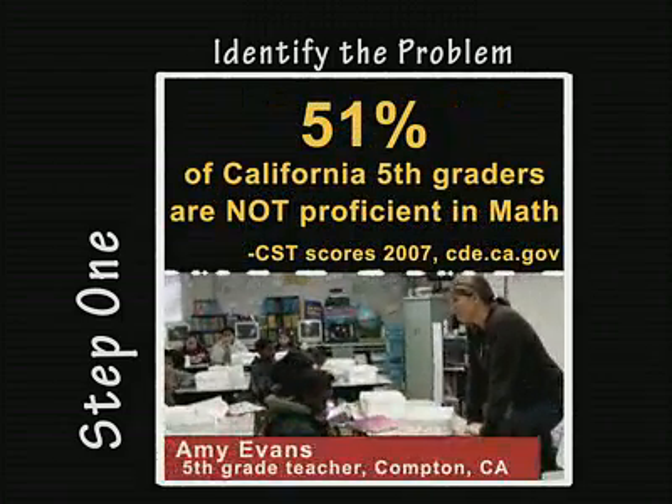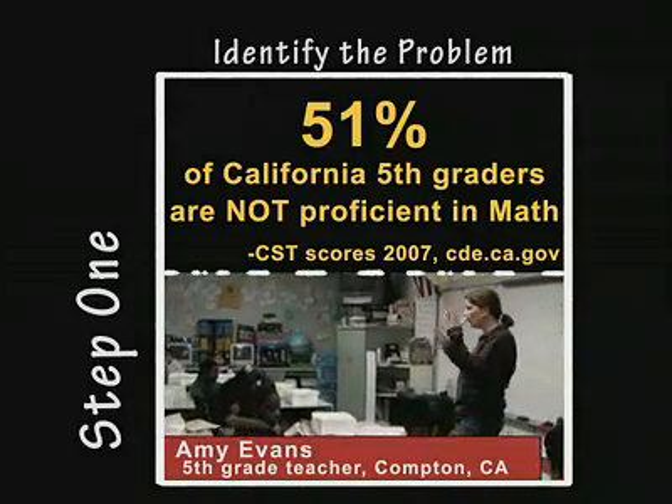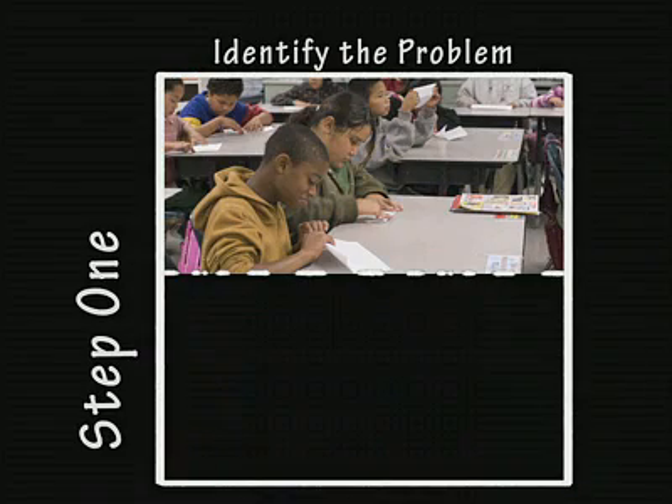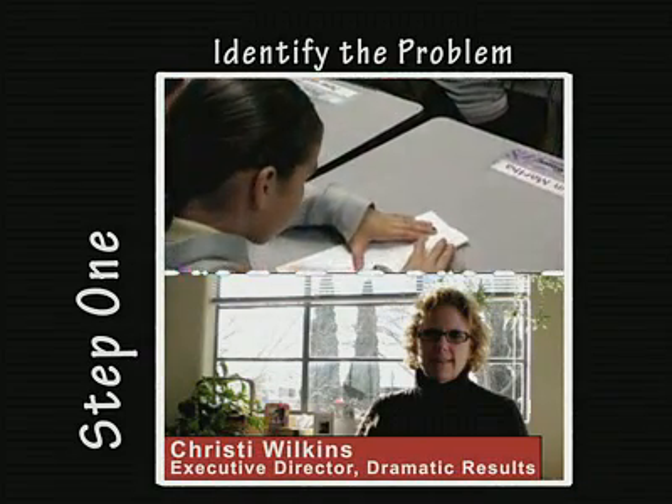I don't teach art as much as I'd like to. It gets put to the wayside a little bit. It's really neat to see the math and the art all come together. I was introduced to origami through my now ten-year-old son, who came home going...